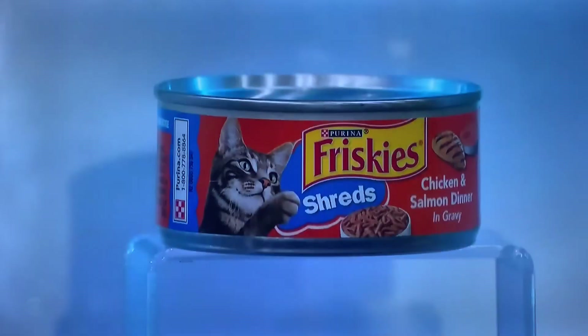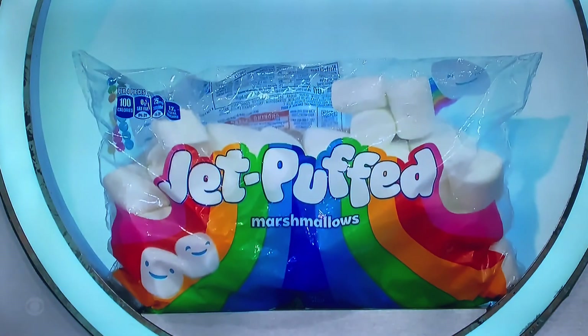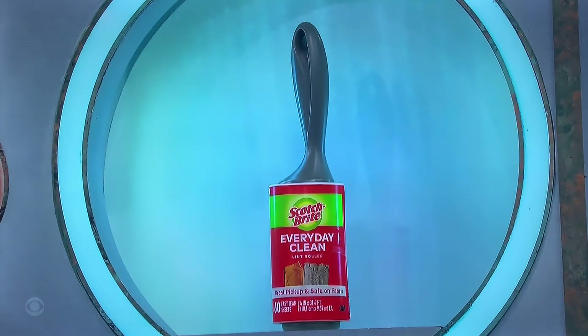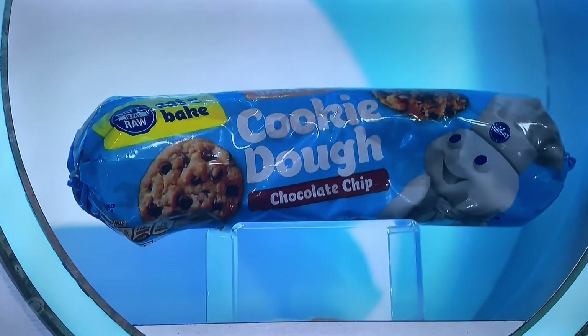First up, that is a 5.5-ounce can of cat food. It's a 12-ounce bag of marshmallows, which goes great with a 7-ounce pack of salami. To have a cat, it's a 4-inch by 31.4-foot lint roller. And then finally, a 30-ounce tube of cookie dough.